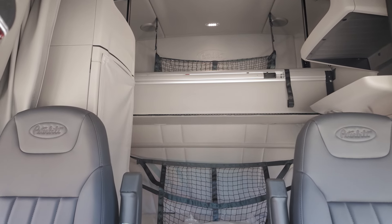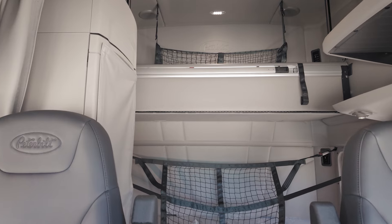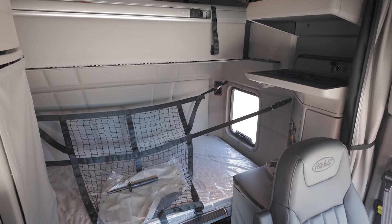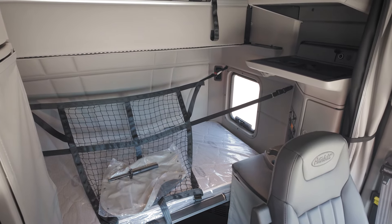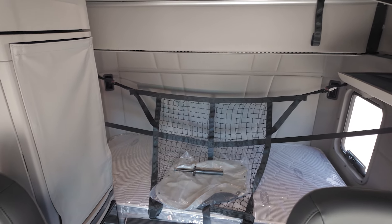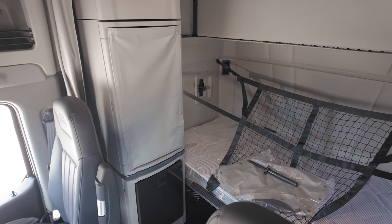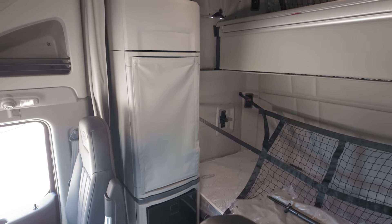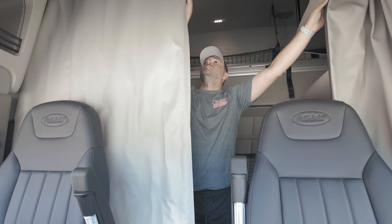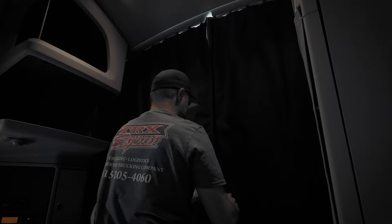Now I'm sitting in the lower bunk of the sleeper compartment of the 579 Peterbilt — it's a very spacious sleeper cabin with plenty of space for a TV, microwave, or other items to make the driver experience more pleasurable. You get an eight-foot-tall ceiling in the back, and the beds are the biggest and most comfortable in any Peterbilt model. The lower bunk is 85 inches long and 46 inches wide, while the upper bunk is 82 inches long and 36 inches wide. You also get a nice blackout cover behind the seats for daytime sleeping.